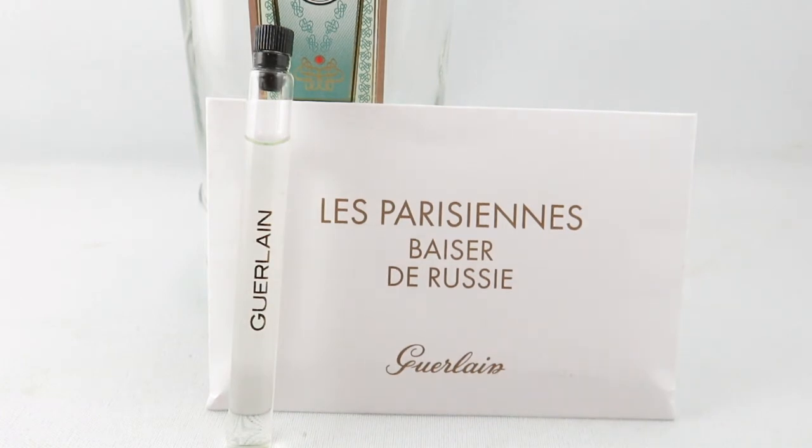The top notes of this perfume are bergamot, plum, lemon, absinthe, and pine needles. The middle notes are cranberry and jasmine, and the base notes are caramel, sandalwood, tonka, musk, and vanilla.